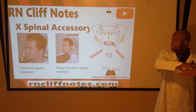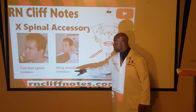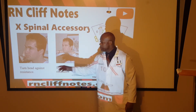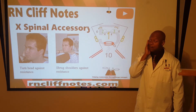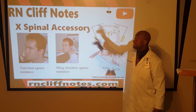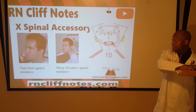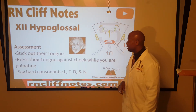Moving on to cranial nerve eleven, the spinal accessory nerve. We assess it by having the patient shrug their shoulders against resistance, and also by having them turn their head against resistance. Sometimes the word 'spinal' is dropped and it's just called the accessory nerve.